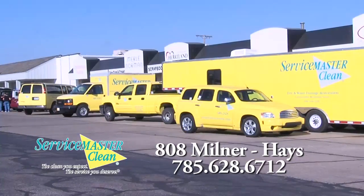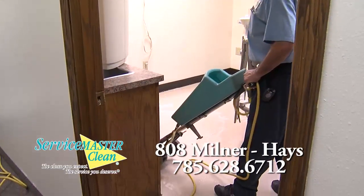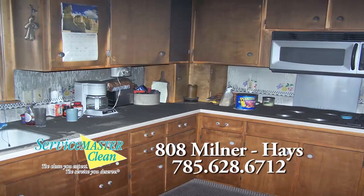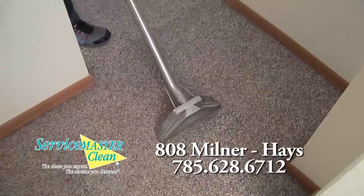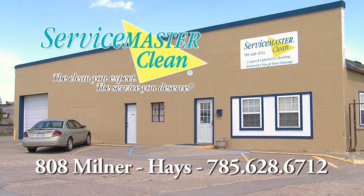The service you deserve. The quality you expect. Service Master Clean. Service Master of Haze. Everything we clean, satisfaction guaranteed. And we clean everything. We're Service Master of Haze.